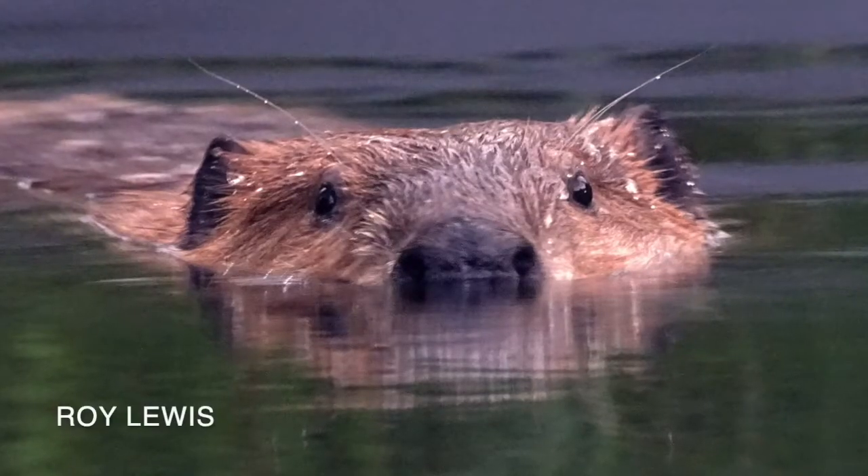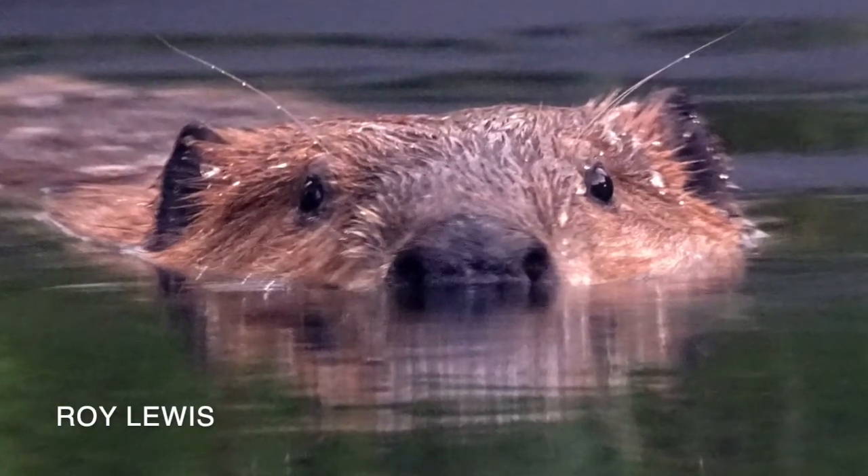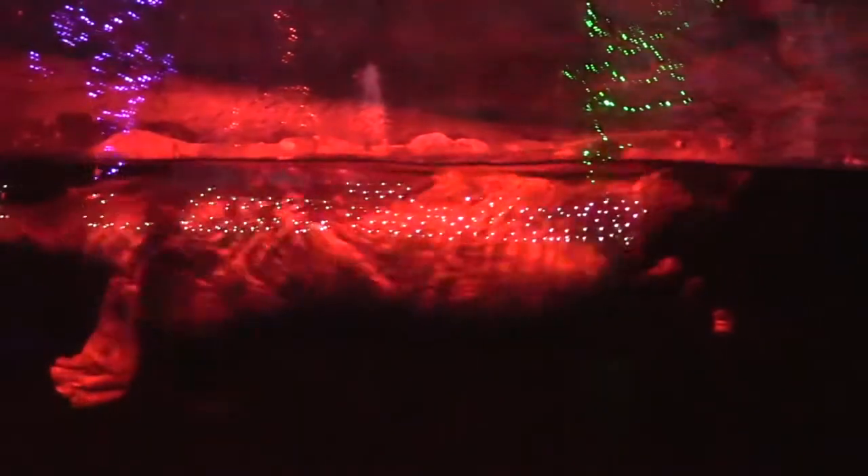Beavers are great at navigating water because their eyes have a clear eyelid, kind of like swim goggles, that allow them to see underwater. At night, when they're most active, they rely on their whiskers. By moving them in the water, they can detect objects and find their way through narrow passageways with ease. Having whiskers serve as a navigational tool is especially important to nocturnal animals like beavers.